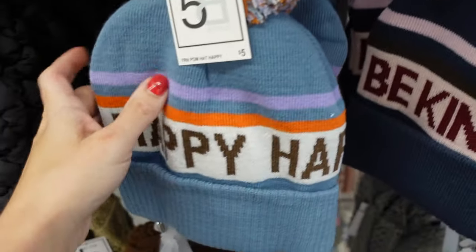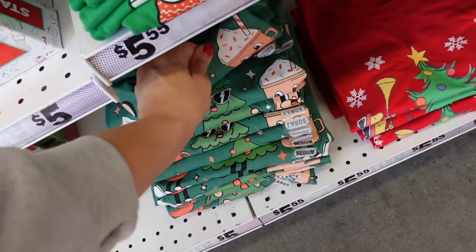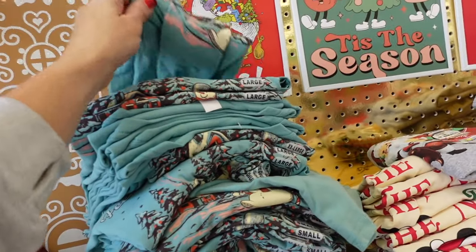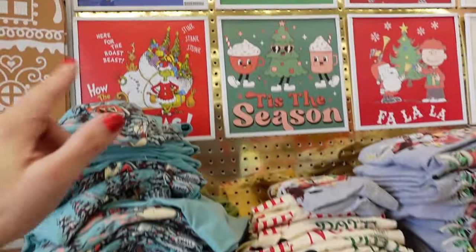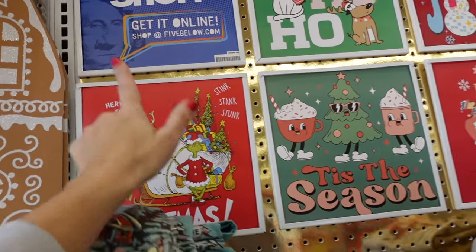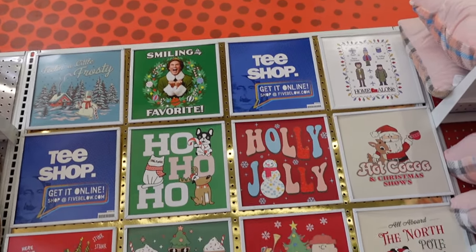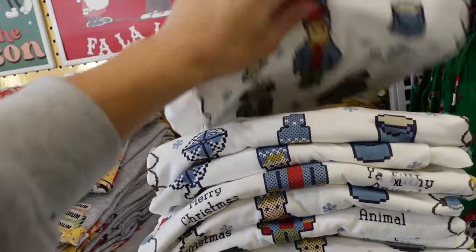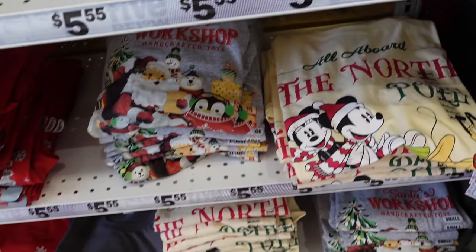New Home Alone beanies with the house and fair isle design. They also have 'Be Kind' with the pom-pom; 'Happy' is new — and these are five dollars. One of the teas I got I really love — for $5.55 you can't beat it. I also got this one. I don't think I saw the Grinch — they supposedly have those but I think they sold out in both stores. You could do the Home Alone tea with the Home Alone hat, or the Disney tea with the Mickey Santa hats.